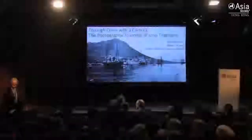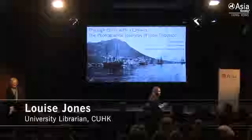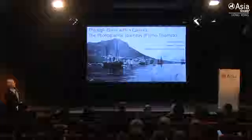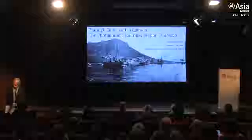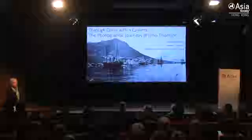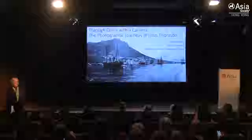Thank you for joining us on this relatively chilly Hong Kong evening to follow John Thompson with his camera through China. We are going to be very ably led on this journey by Richard Ovenden, who is the Bodleian Librarian from the Bodleian Libraries, the University of Oxford. I'm Louise Jones, the university librarian at the Chinese University of Hong Kong, and the university library is holding an exhibition: Hong Kong through the lens of John Thompson.